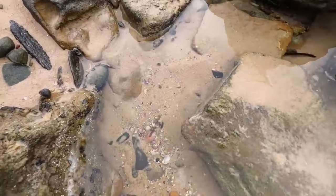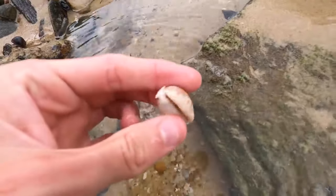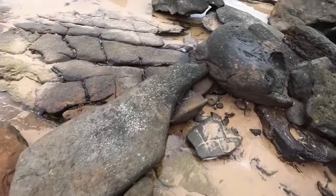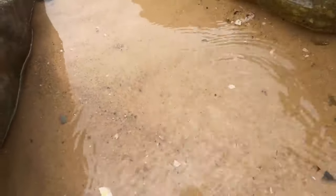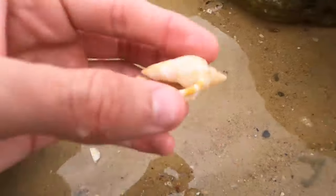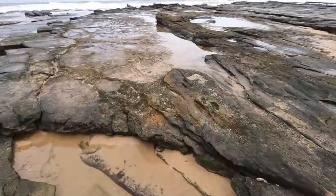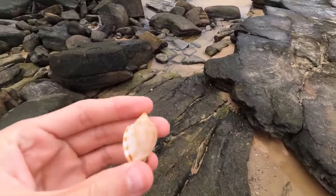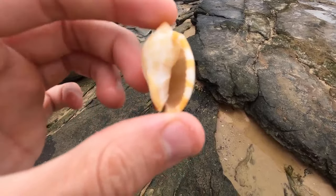A little cowrie shell there, take a look at it. We have one of the smallest and best small bonnet shells I've ever seen - empty of course, but that tip is just phenomenal. It's about an inch long, crazy perfect condition.